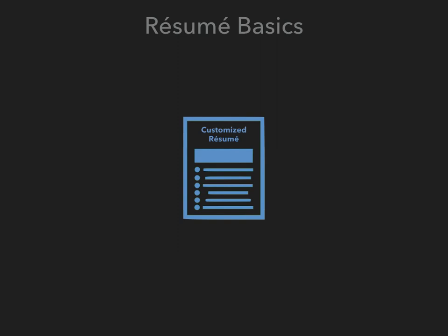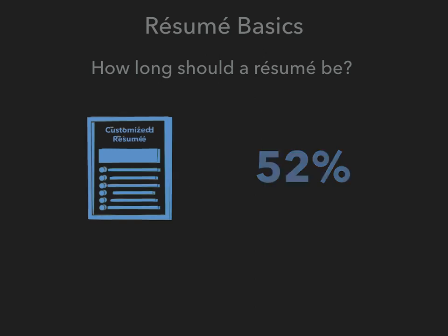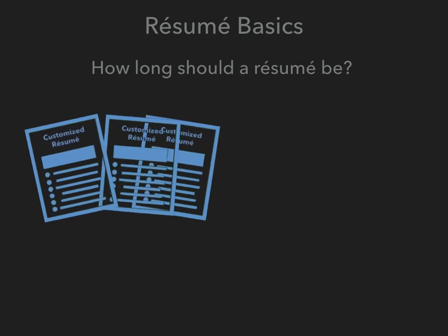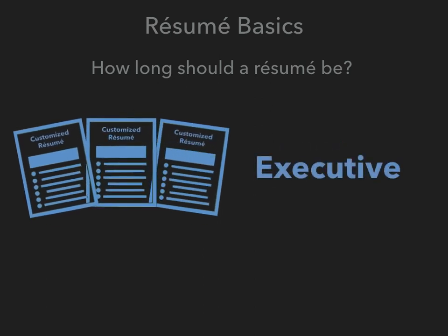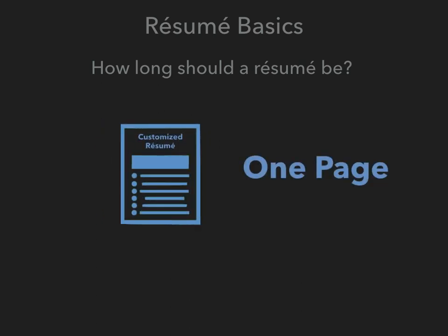Once you have decided the type of resume you are going to create, you then need to decide how long the resume should be. According to a recent poll, 52% of recruiters indicated that a one-page resume was ideal for an entry-level position, while 44% indicated that candidates should have a two-page resume for a lower-level position. Once you advance in your career and gain more experience, executive jobs will require even longer resumes. Regardless of the position or the candidate's experience, you should never have a resume that is shorter than one full page with one-inch margins and normal-sized font.